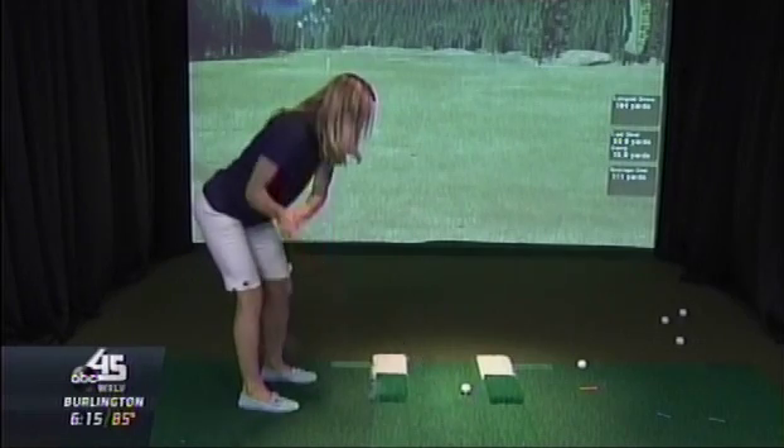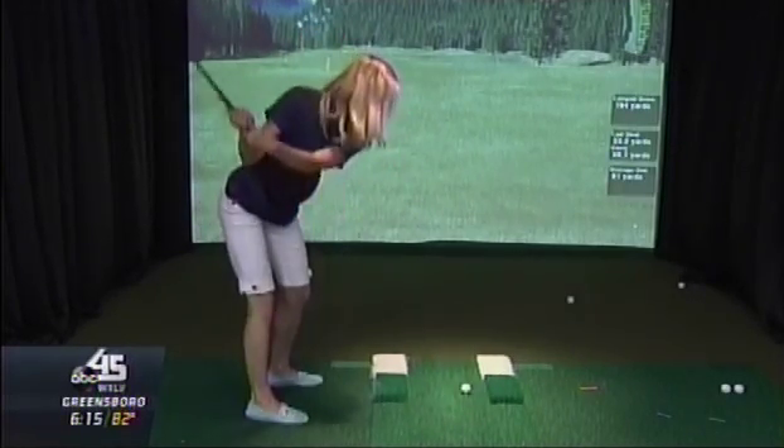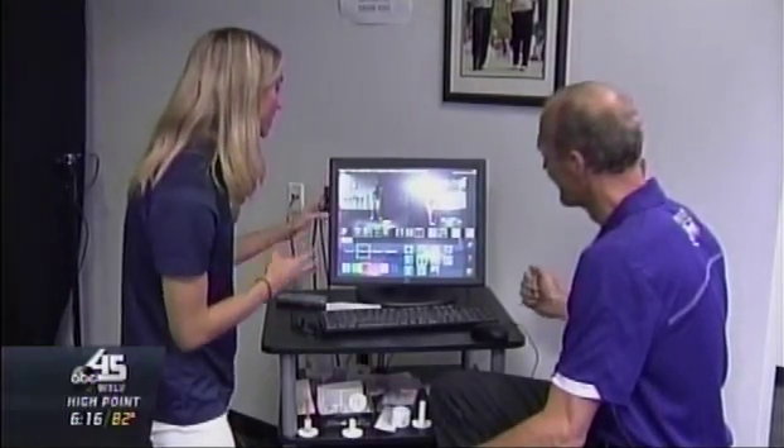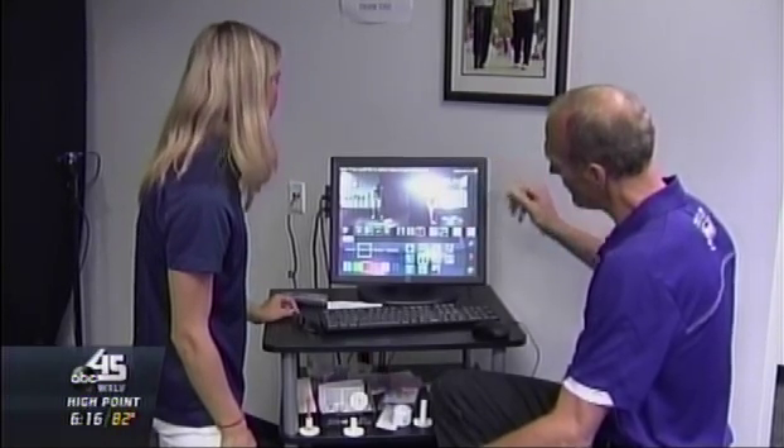I'm not very good. That's right. With the help of the simulator, show me some of the things I did wrong, some of the things I did right. Sure. So let's start with what you did right — your position over the ball is very good here.